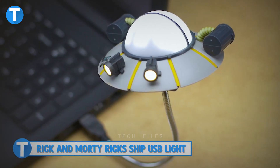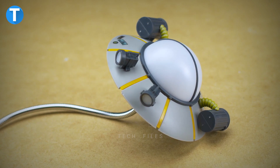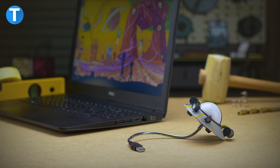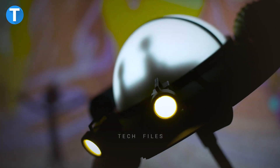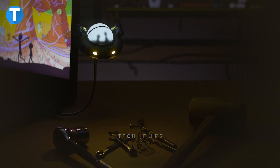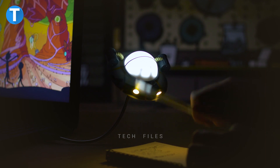Rick and Morty Rick's Ship USB Light. If you've seen Rick and Morty and enjoy Rick's interdimensional adventures, you should love this cute themed USB light featuring Rick's ship. Just plug it into a USB port to see it light up with Rick and Morty inside. It fits easily in any USB port and is perfect for the bedroom, workspace or playroom as a desk light. This unique USB light is priced at $20 and comes with a poseable arm to point the light in any direction.